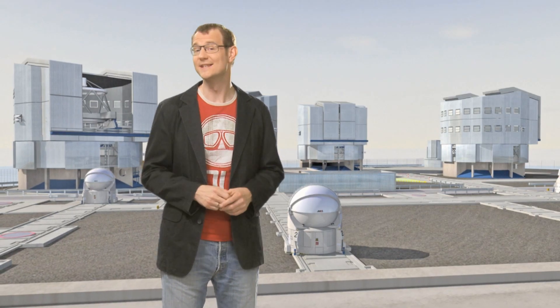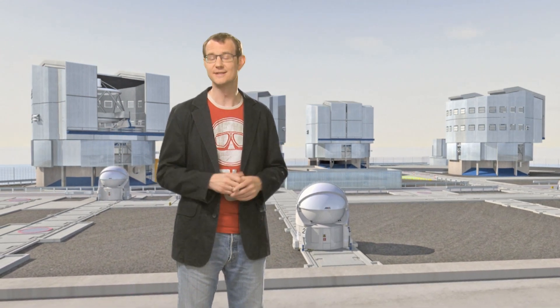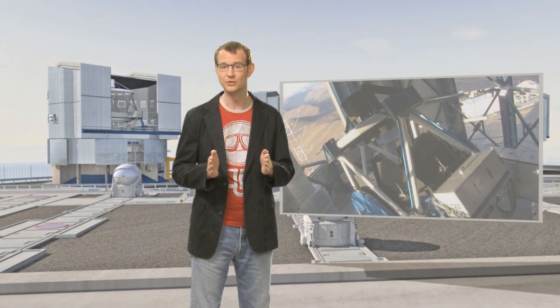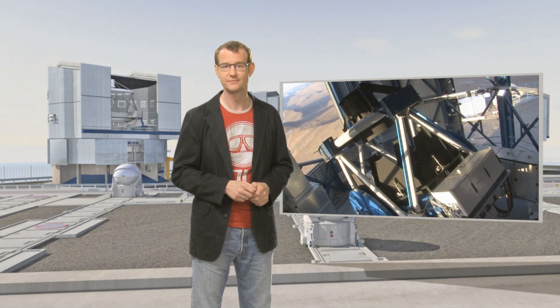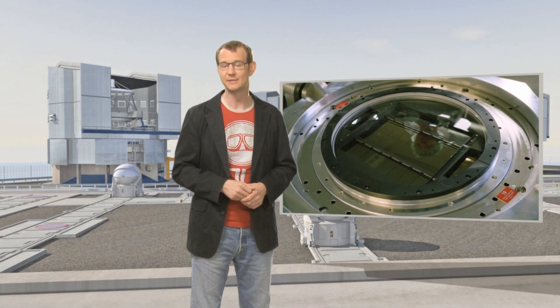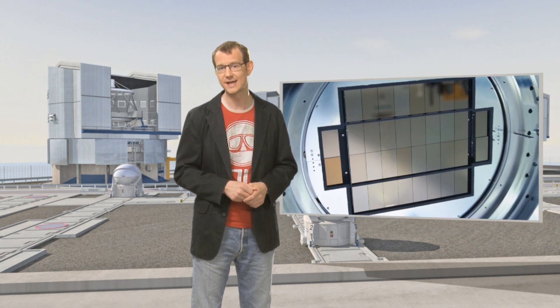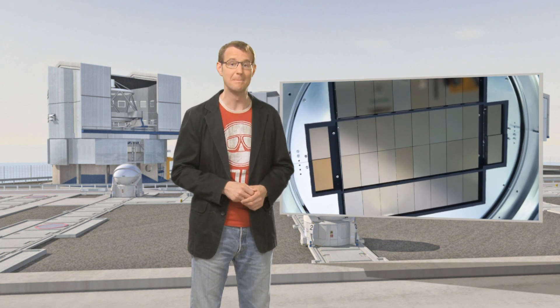The VST is a state-of-the-art 2.6-metre telescope equipped with an active optics system that keeps the two mirrors of the telescope perfectly aligned at all times in order to ensure the highest possible image quality. At its core, behind huge lenses, lies the OmegaCam camera, which was built around no less than 32 CCD detectors, which together provide a whopping 268-megapixel image.